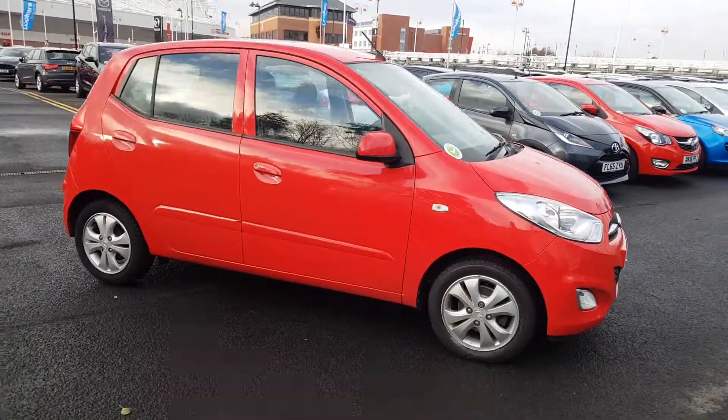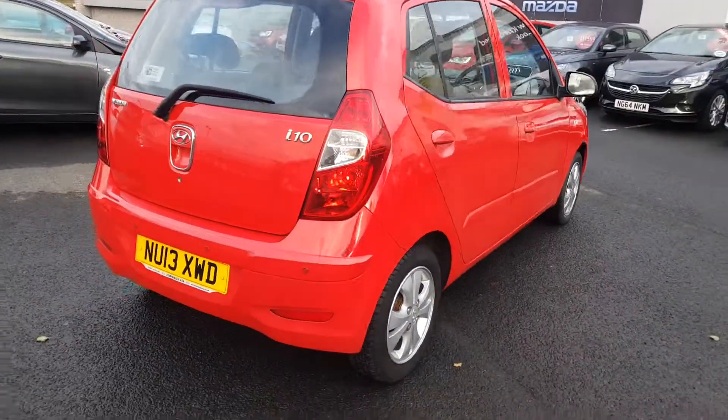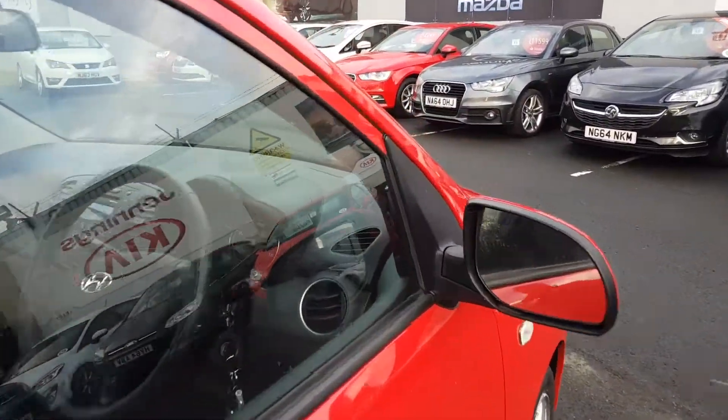Welcome to Lookers. My name is Alex and today I'm going to show you around the Hyundai i10 1.2 petrol active. It's an exceptionally well-priced five-door city car. We'll start by taking a look inside.